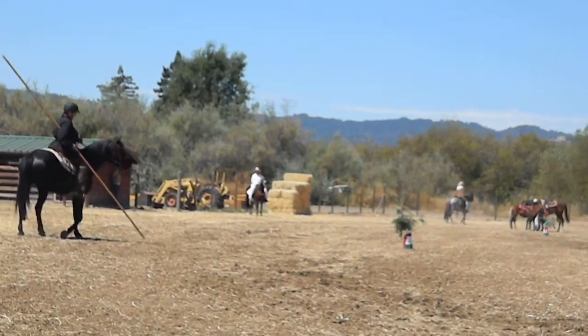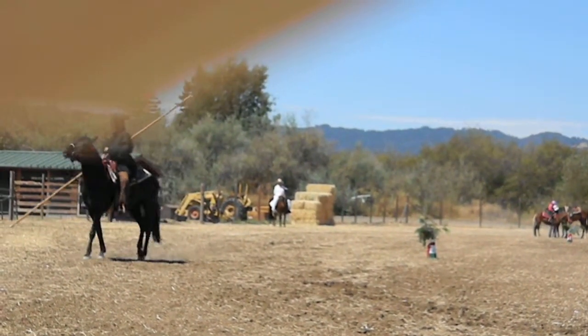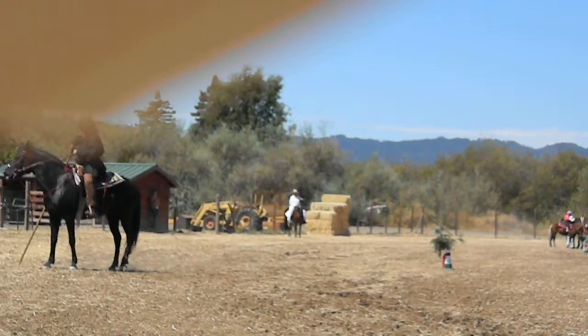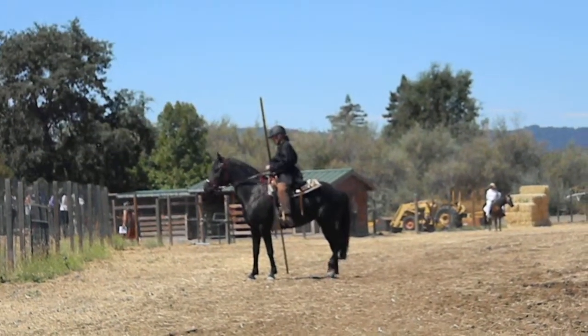Diabla has been working with the garocha for about one month. Horses don't see straight ahead with both eyes the way we do. Their eyes see different things to the left and to the right, and their brains are wired accordingly.